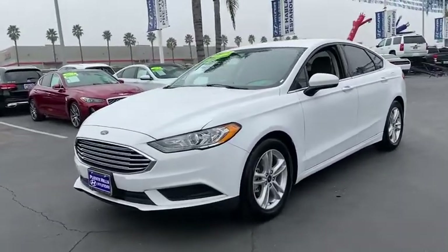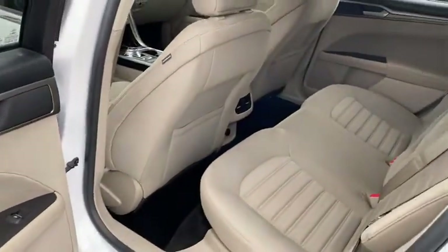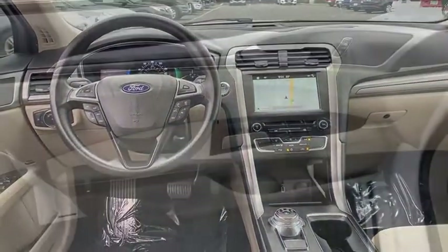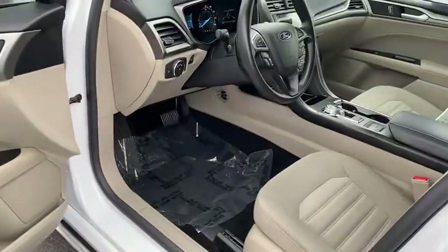Front wheel drive, rear defrost, AM FM stereo radio, hands-free communication, child safety locks, bucket seats, trip computer, MP3 playback stereo, security system, CD player, power windows.